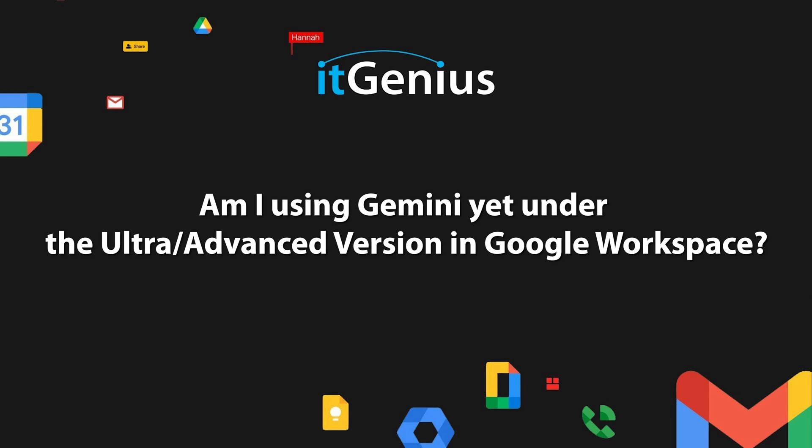Am I using Gemini in Workspace yet under the ultra/advanced version? Google gave you the ability to use what was called Bard, which was then translated to a product called Duet inside of Google Workspace, but has since gone through a rebrand and is now just Gemini across the board within your Google Workspace ecosystem.